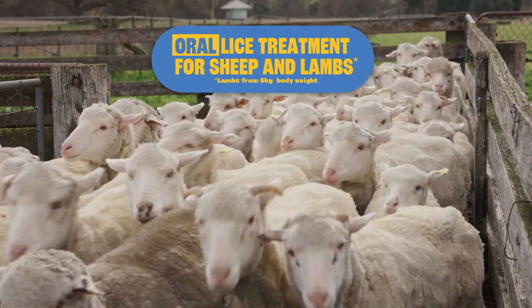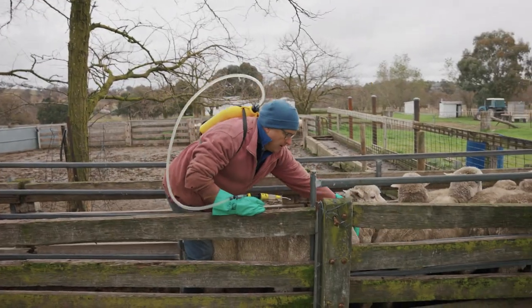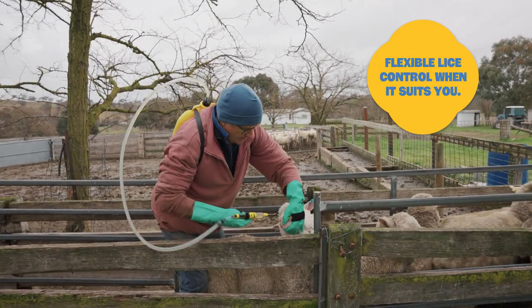FlexAlt is the first oral lice treatment for sheep, giving producers the ultimate flexibility when it comes to treating their flock. This world-first product can be used on both sheep and lambs with any length of wool, revolutionising how and when producers can administer a sheep lice treatment.